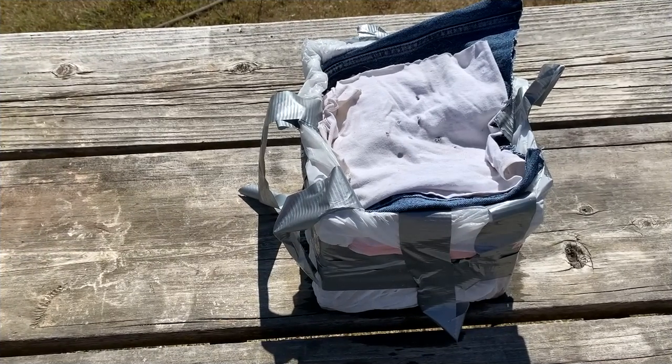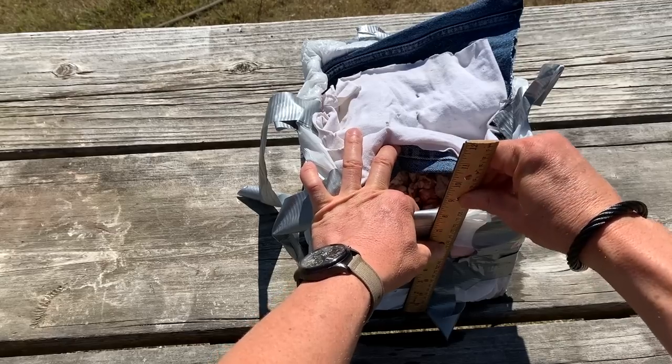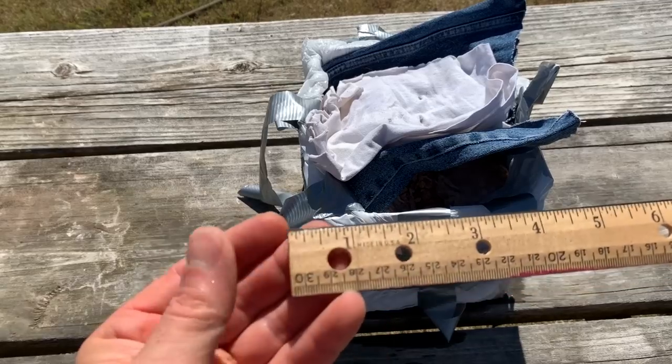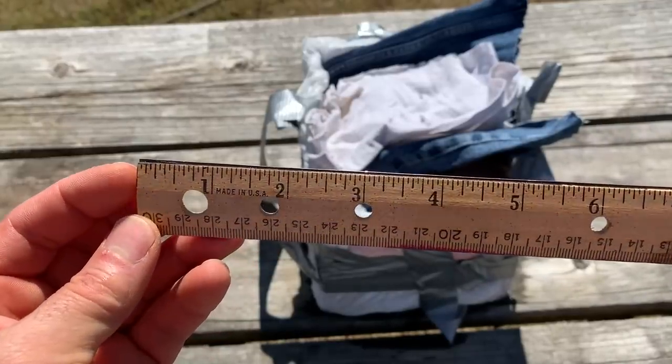Okay, so I just shot through — you saw it went through and came out the bottom. Let's measure this — we have roughly about six to seven inches of flesh before it came out the bottom. Let's take a look and see what we've got.